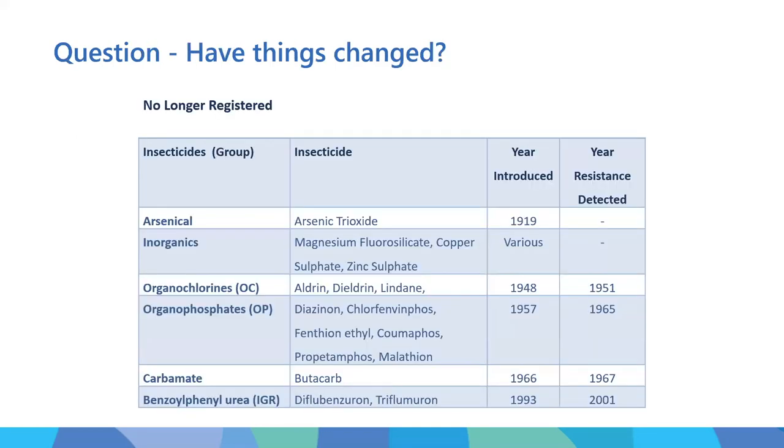So we often get asked: has insecticide resistance changed? Some background: insecticides have been used for a very long time. Arsenics were used as early as 1919, then a range of inorganics like magnesium fluorosilicate. In the late 1940s and early 50s, organochlorines - aldrin, dieldrin, lindane - became very popular. They were notorious because you could put them on one end of the sheep and they'd travel all the way to the other end. Unfortunately, resistance was detected within three years of their use.